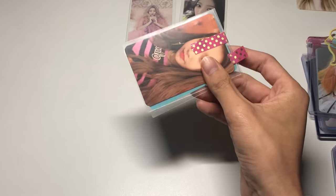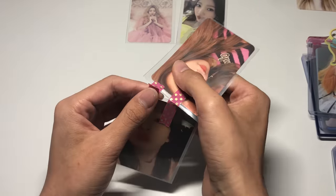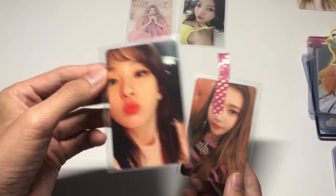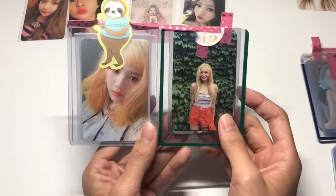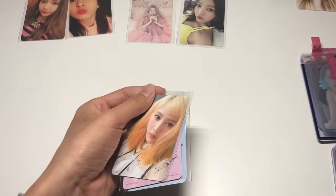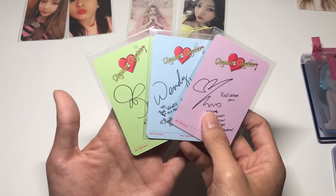Next I see some Rookie cards — we have Joy and then Sulgi on the back. I already have Sulgi but I thought I could trade her for one of the Rookie cards I still need, since Rookie cards are honestly kind of hard to find. Along with Finale, I think they're one of the hardest sets to complete. Next is this top loader with Russian Roulette and Red Summer — oh my god the backs of these cards are so pretty next to each other. We have Wendy's Russian Roulette card, Yeri's Russian Roulette card, and Joy's, and the backs are absolutely gorgeous.